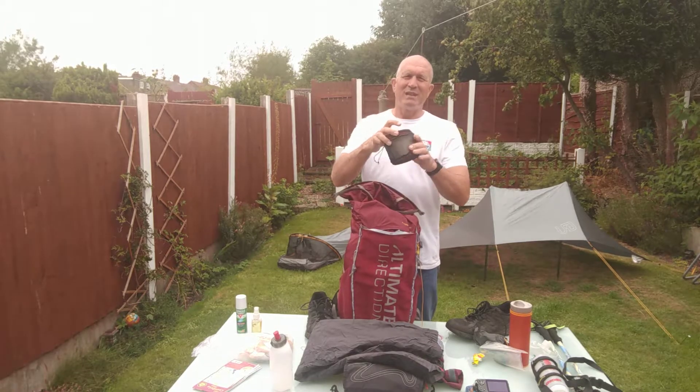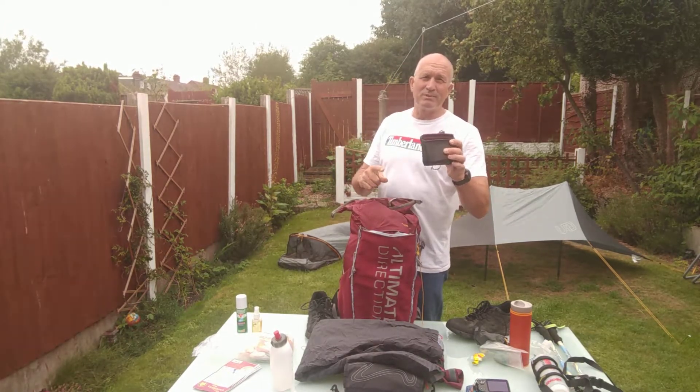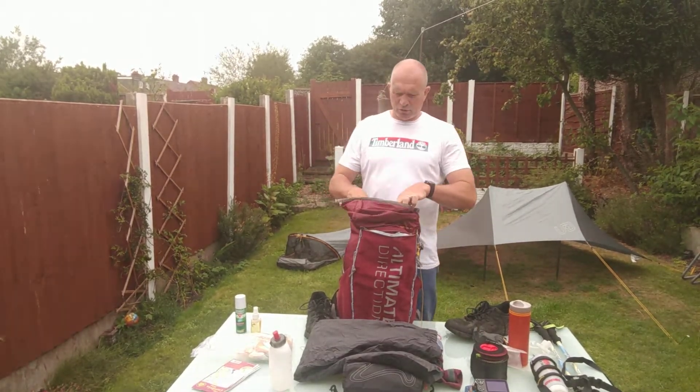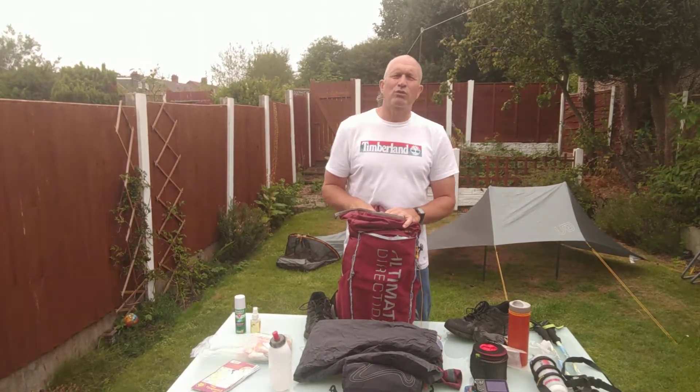Cook kitchen: MSR titanium kettle. A gas bottle inside there. And two micro towels.